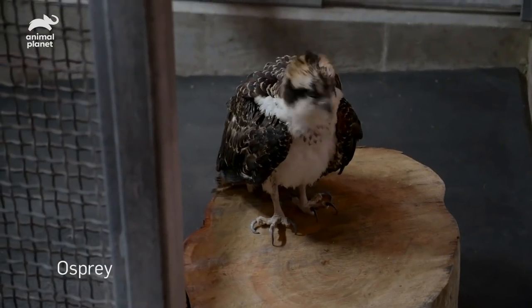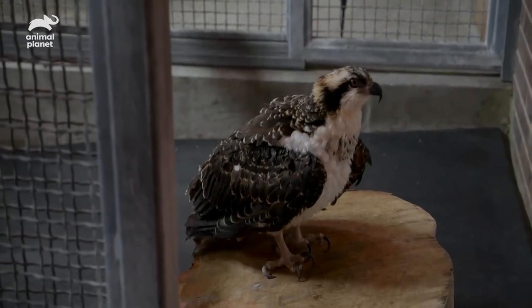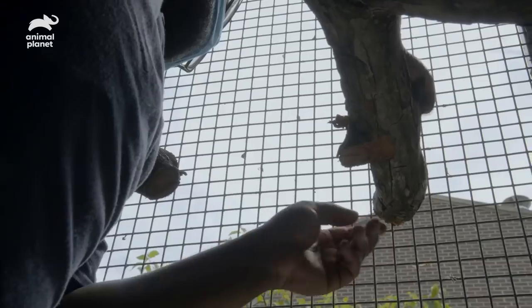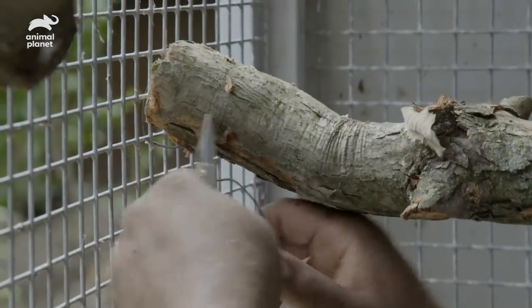Ospreys are strong, but luckily for us, with them being a flighted bird, their bones are hollow, so even for their size they're relatively light. We go a little overboard with our securing, but that's just to really make sure this perch isn't going to move on them. In the end, it's for the animal's safety, so we have no problem doing it.